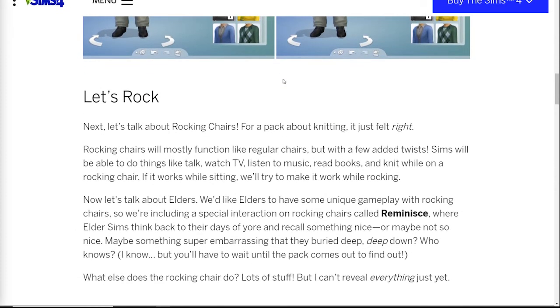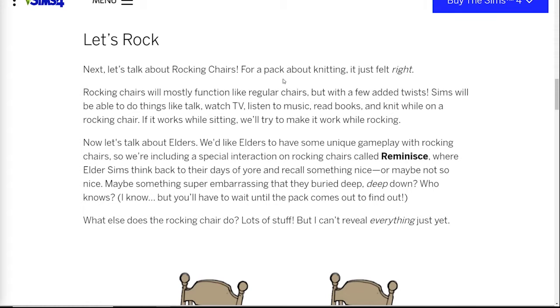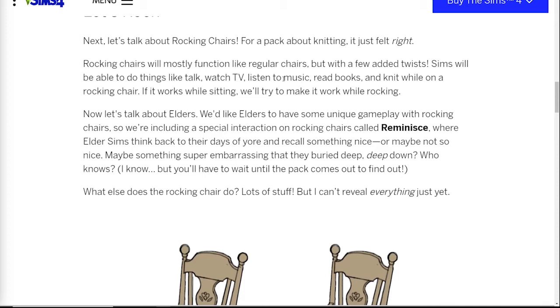The next part talks about rocking chairs, which they say just felt right for this pack. Honestly, if they didn't put rocking chairs in this pack I think people would have revolted — it's a knitting pack. I kind of wish they also gave us swinging porch chairs, because I could totally imagine grandma knitting from a swinging porch chair, but let's focus on what we're getting. They're basically trying to make everything a Sim can do while sitting work while they're in rocking chairs — things like talking, watching TV, listening to music, reading books, and obviously knitting.